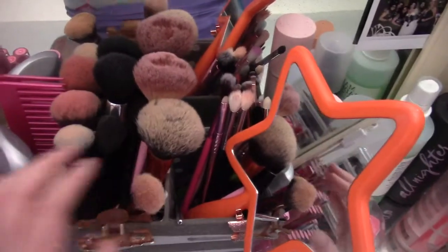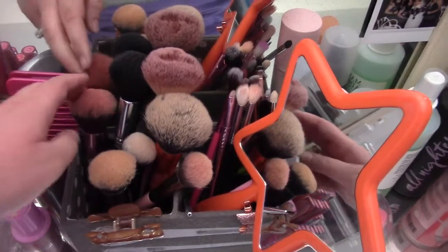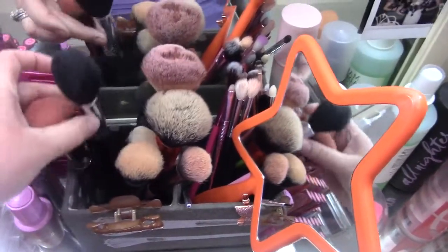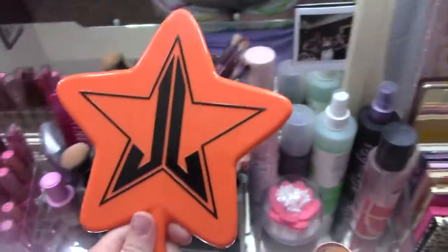Here's all my brushes — I really don't have that many. I gave a lot to a friend because I was finding I was using the same brushes all the time. So highlighter, powder, foundation if I use foundation brushes. Like contour, whatever.